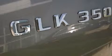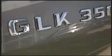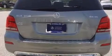...a rear window wiper, adjustable headrests in all seating positions, an automatic dimming rear view mirror, front fog lights, a power rear cargo door, a roof rack, and one-touch window functionality.